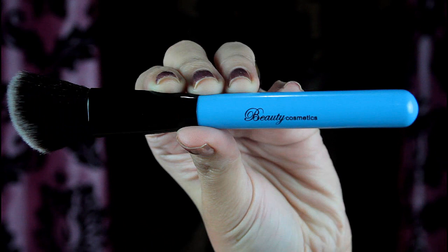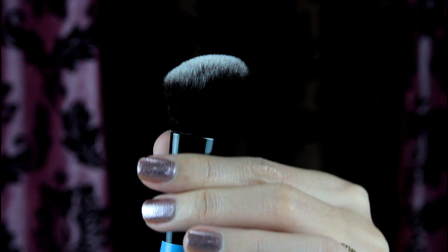The third brush is an angled blush brush, but it's good for contouring too. I like how precise the size is, which makes it easy to control how much product is applied when you use it.